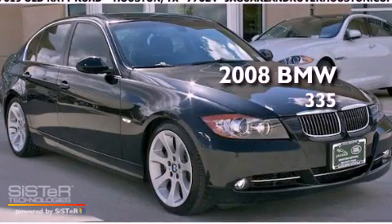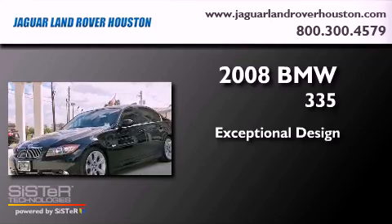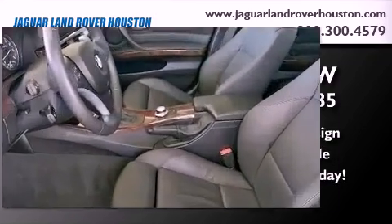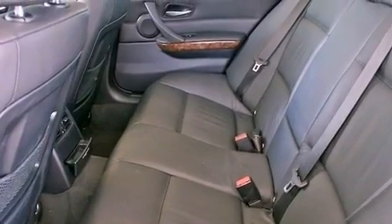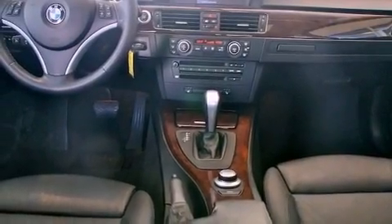This is a 2008 BMW 335. Its top features and packages include a cold weather package, the sport package, a power moon roof, heated front seats, high intensity headlights, and much more.